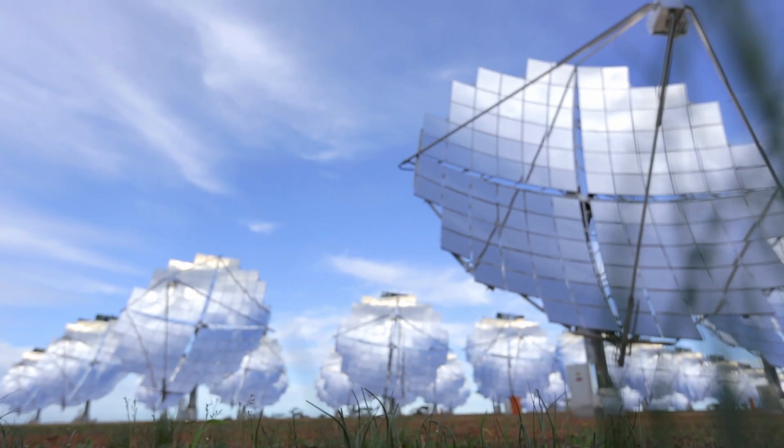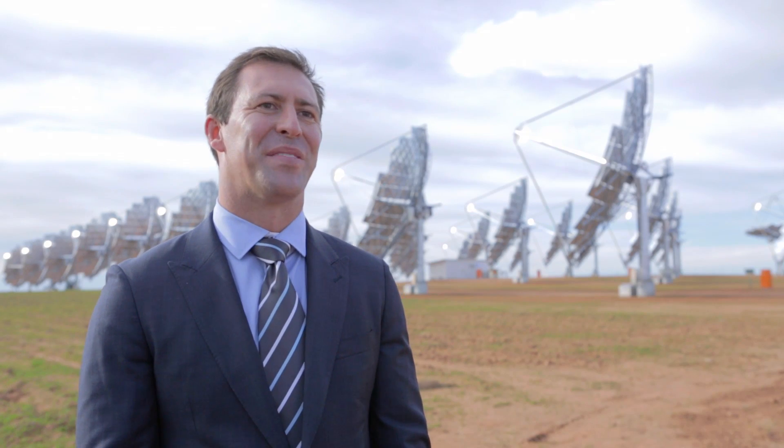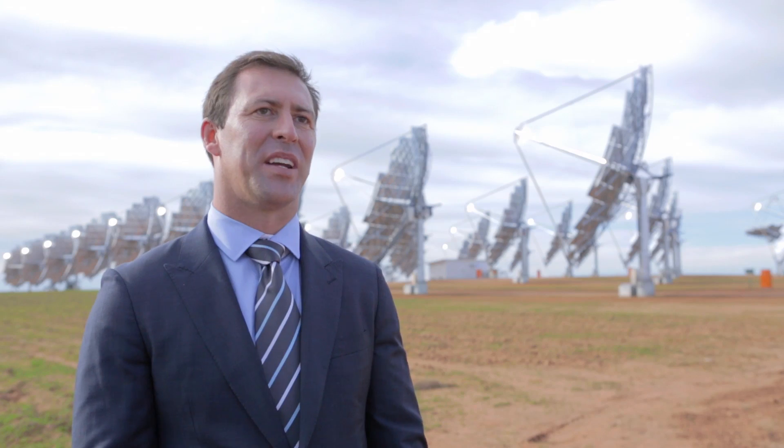Mildura has been selected for the project because it's the sunniest place in Victoria. The funding for the project comes from both Victorian and Federal governments.